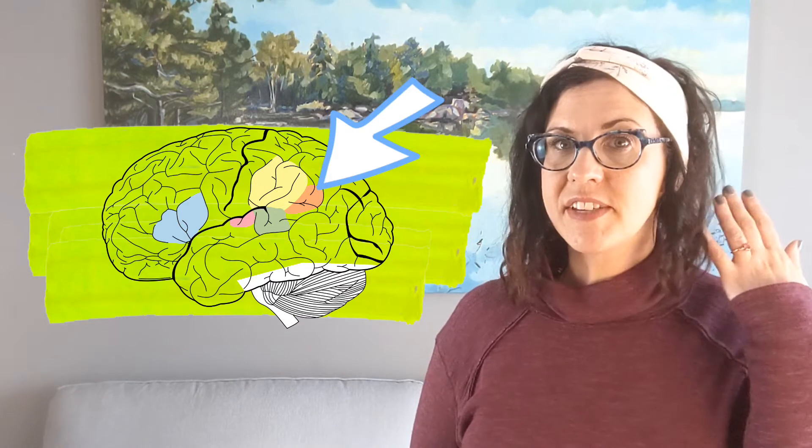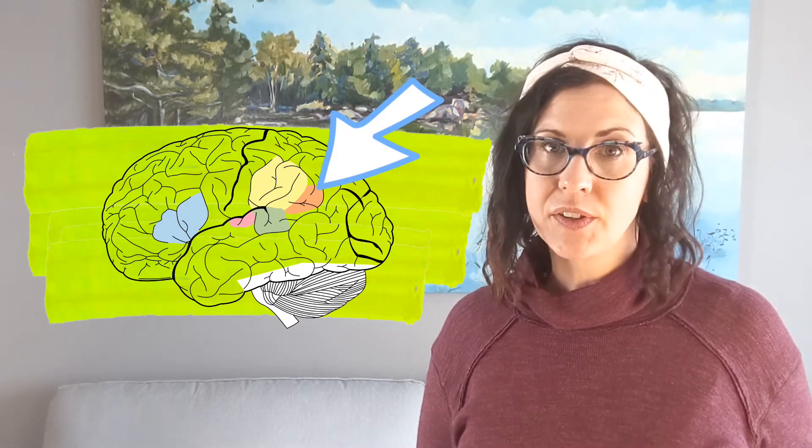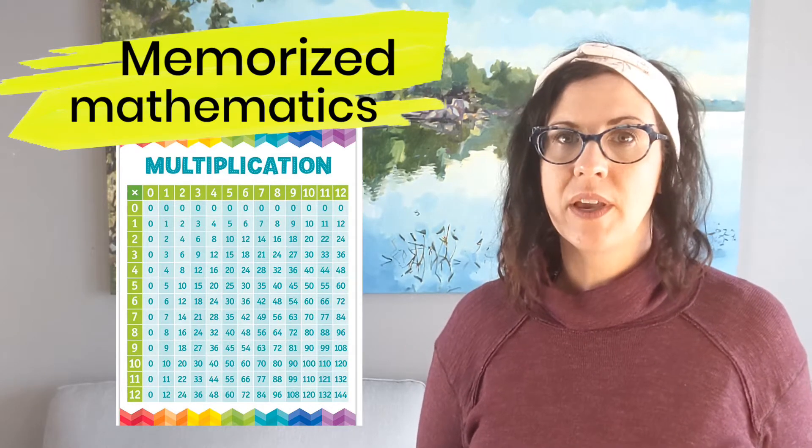Damage to the left angular gyrus tends to lead to greater difficulties in memorized mathematics, such as multiplication tables. In this next video, it is six months post-injury and my husband is quizzing my kids and I on our multiplication tables.